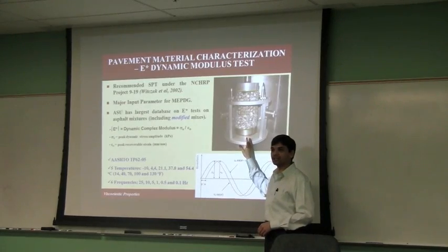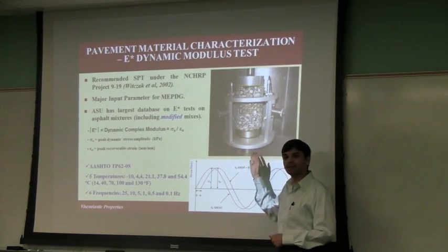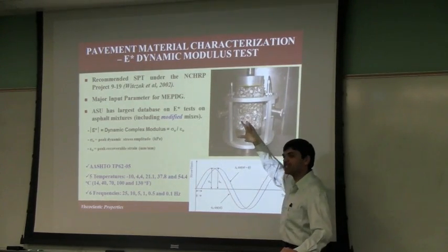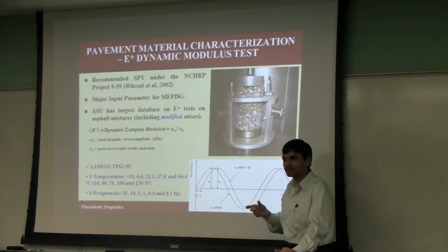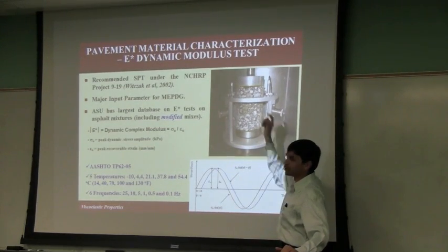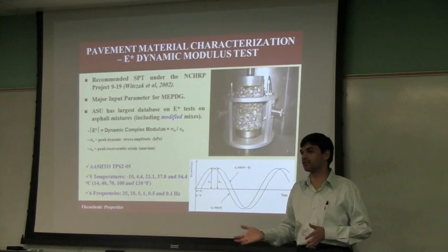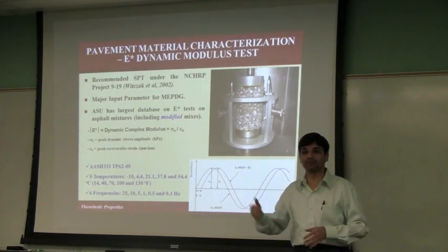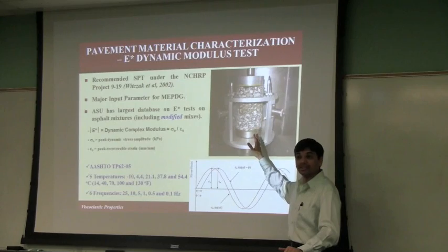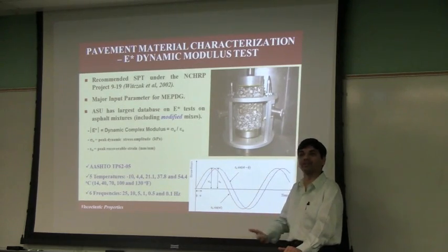One of the tests developed as part of the NCHRP project and the design guide was the E* dynamic modulus test, used as a simple performance test. You prepare a sample — 100 mm in diameter (four inches) and 150 mm (six inches) in height. You load the sample at different frequencies, which translates into traffic speeds — six different frequencies, from static loading up to about 120 miles per hour. You run it at five different temperatures, since asphalt mixtures are viscoelastic. Temperature ranges from 14°F (minus 10°C) to about 130°F (55°C). Note that pavement temperatures in the field can go up to 70°C, but at that temperature the sample would deform.